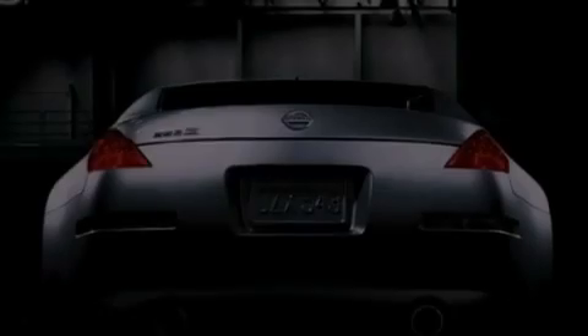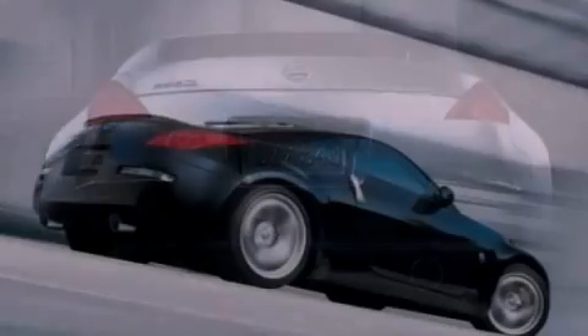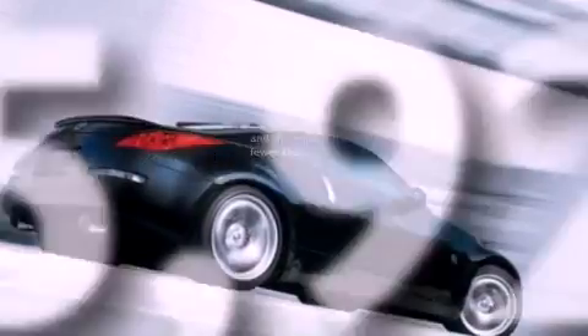An engine immobilizer theft deterrent system, an anti-lock braking system, air conditioning, and this vehicle has less than 36,000 miles.